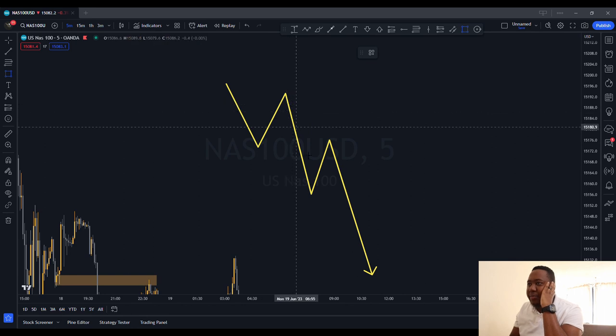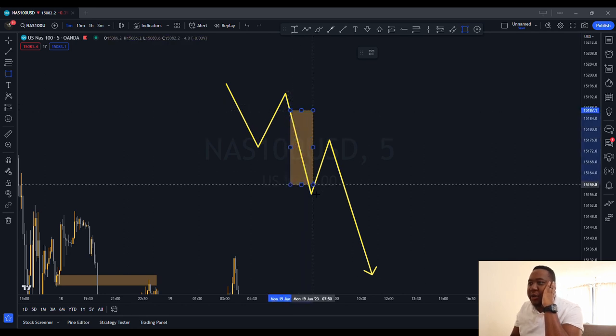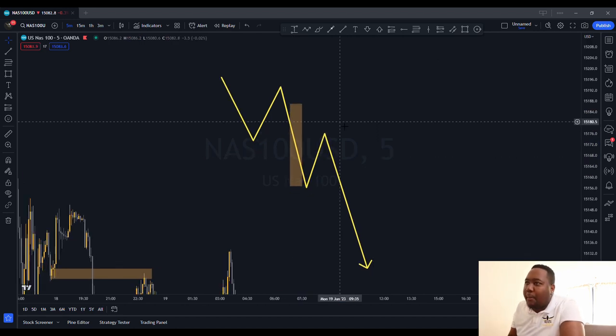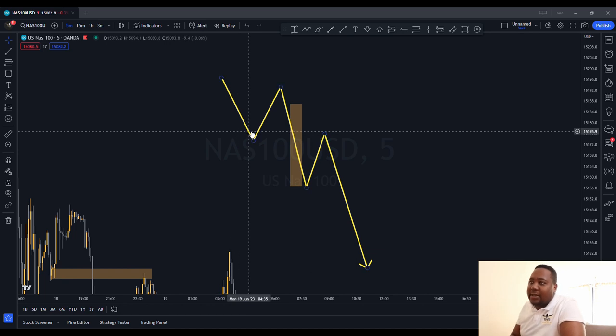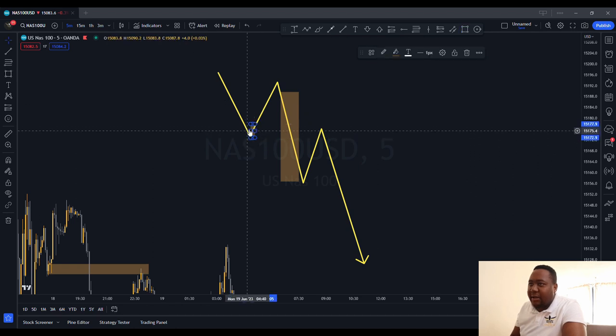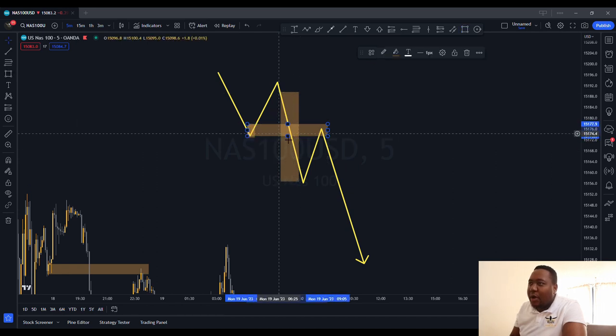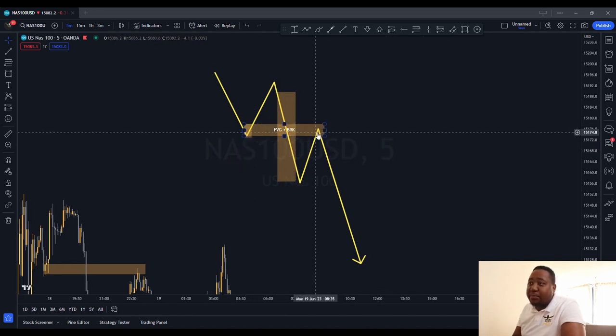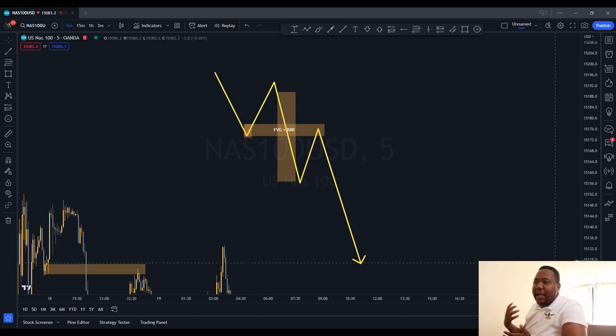I want you to only look for when the market breaks with an imbalance candle or a fair value gap — when it creates a fair value gap. Watch the momentum it uses to break the structure. Once you have that imbalance and a candle with a lot of momentum, take the last candle displayed, stretch it across in the middle of the fair value gap, and you can name this the 'Fair Value Gap plus Breaker.' This works every time — as soon as price pulls into it, you put in your entry. You can wait for candlestick confirmations.